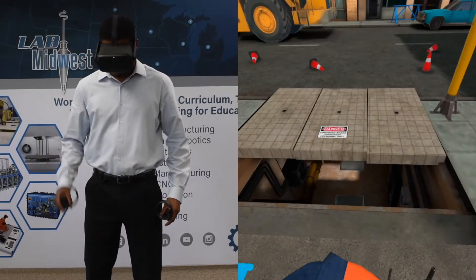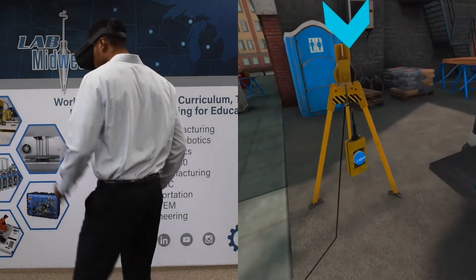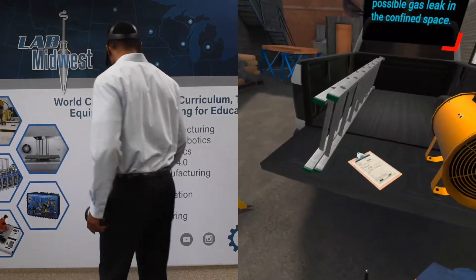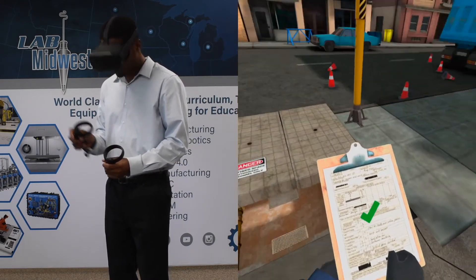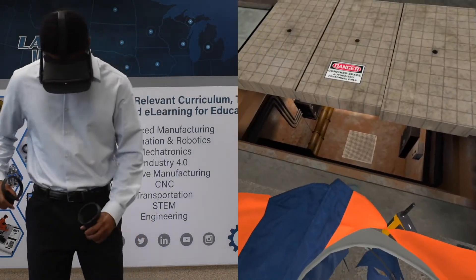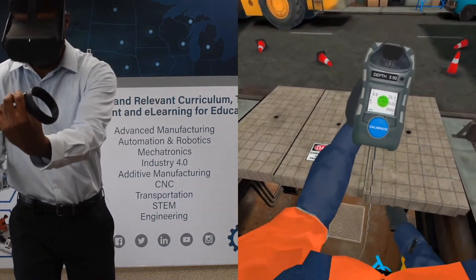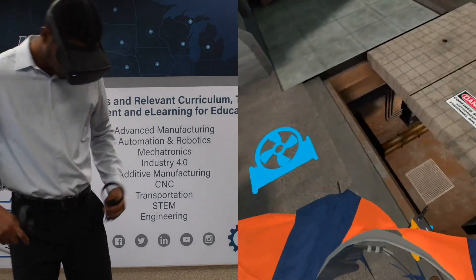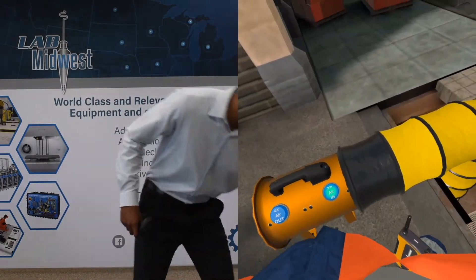Safely approach and investigate a possible gas leak in the confined space. You'll notice that this scenario is different, but the process is going to remain the same. In this case, I'm going to be walking through what I learned in the tutorial. It's not going to give me any assistance other than what I have at my disposal within the scenario. At this point, you're expected to know the process and you're going to be put to the test to see if you can walk through this scenario in the safest manner possible.